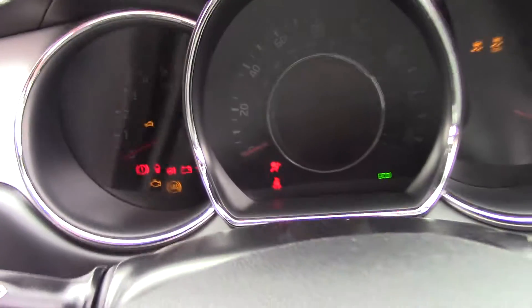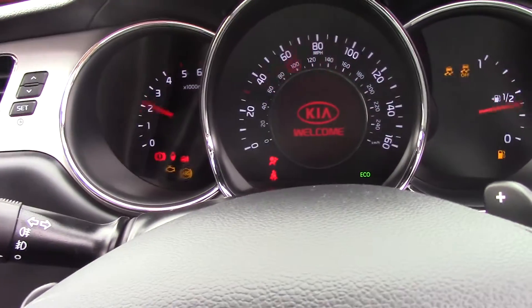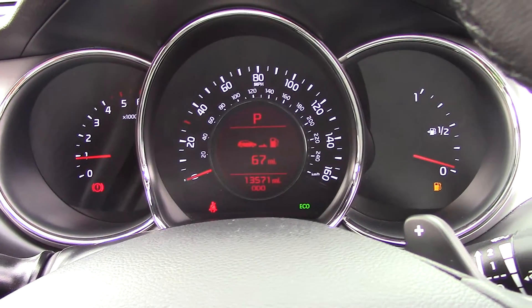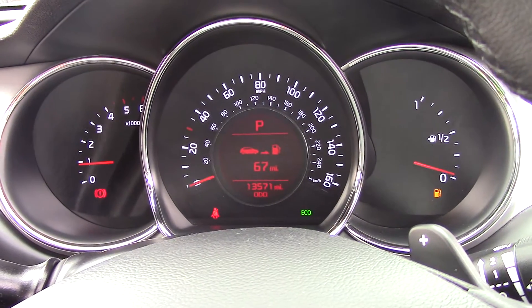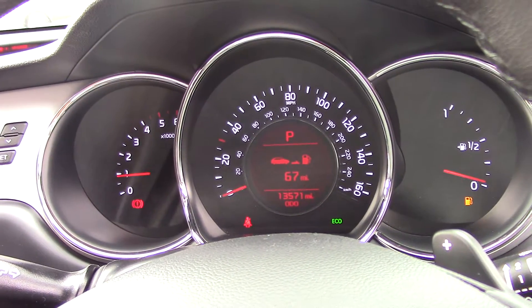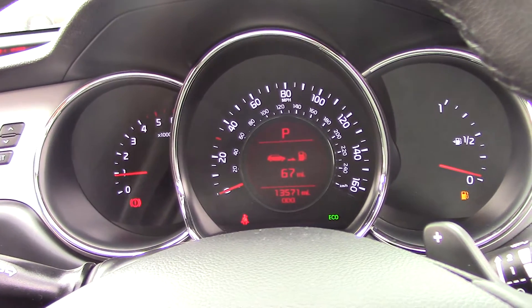Turning on the display, you get a really nice welcome message on the Kia's screen. You can see the car has only done 13,571 miles. We have some great finance packages available on this model, and if you were to reserve it online you would receive an additional discount.